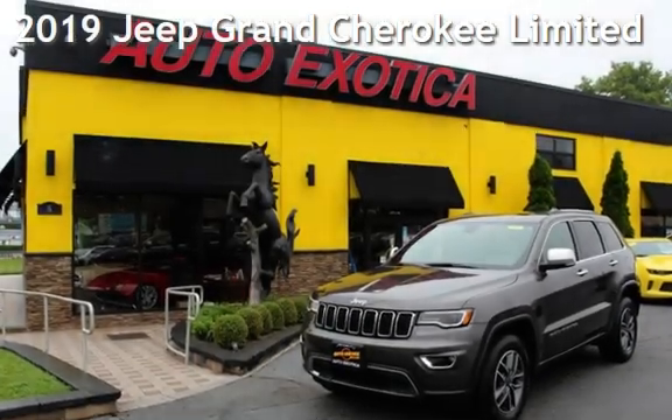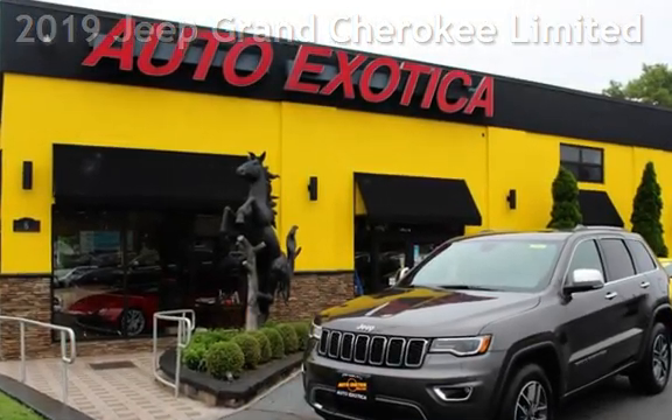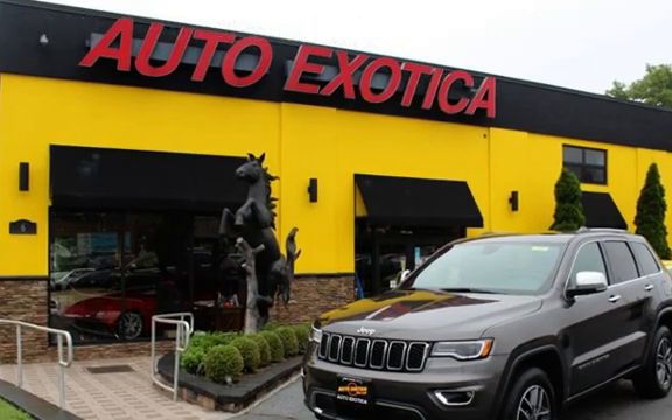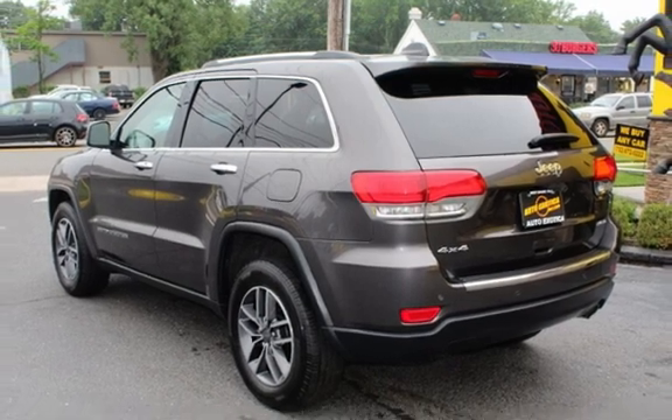This is a pre-owned 2019 Jeep Grand Cherokee Limited. This four-door SUV has a six-cylinder, 3.6-liter V6 engine, with four-wheel drive, and an automatic transmission.